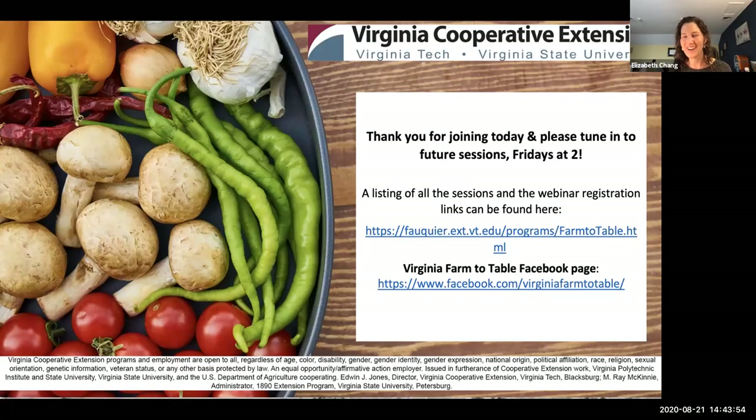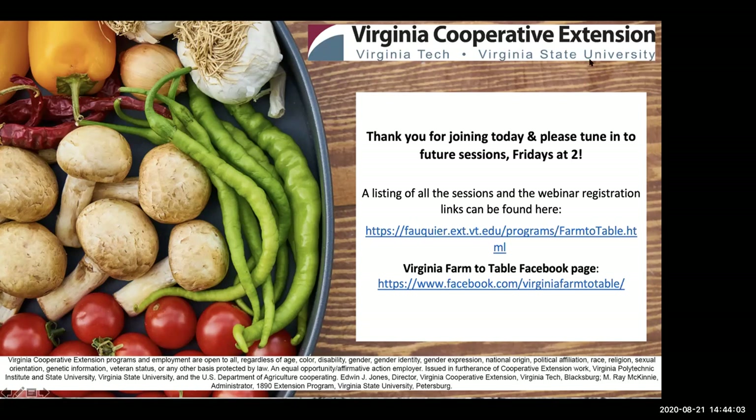With that, thank you very much. I'll turn it over and welcome any questions. If you have any questions, you can put those in the Q&A box. The first question: could the recipe be shared again? Yes — it is actually on our Virginia Virtual Farm to Table page, and I will send out a link to everyone who registered for today's Zoom session so you can access it easily.